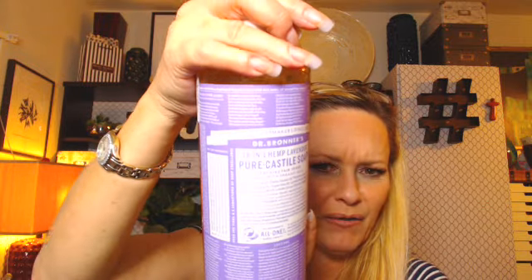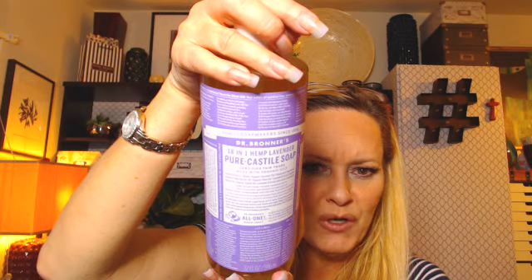Starting with this — this is an 18-in-1 hemp lavender castile soap. Castile soap is one of the best things you can use for your skin. This just went up to $16.99, and at one point $17.99, whereas I used to get it for $12.99 on Amazon. It's skyrocketed because it's becoming very popular. I got two of these.